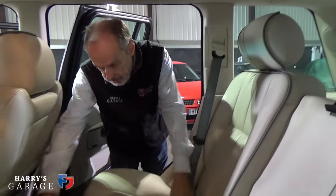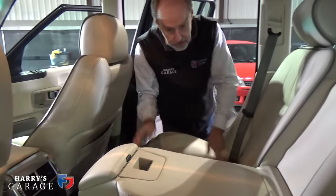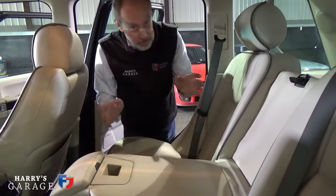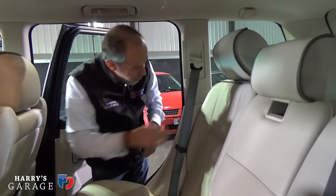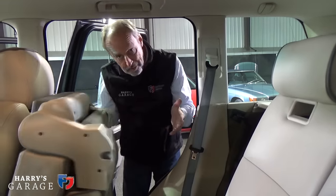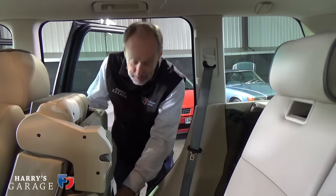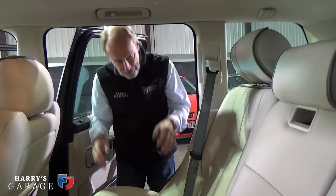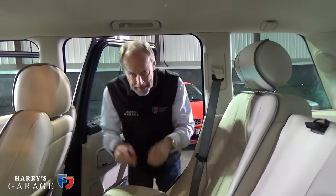In the back you get separate ventilation controls and heated seats on either side — this is the Vogue version. There's an armrest and cup holders, but one of the favourite features is just the way the seats fold. Again, it's that real mechanical feel — one movement down, then flick it up, that's it. No electric motors to muck about with, and to reassemble it's just that lovely mechanical action.